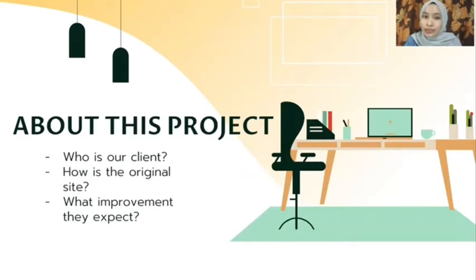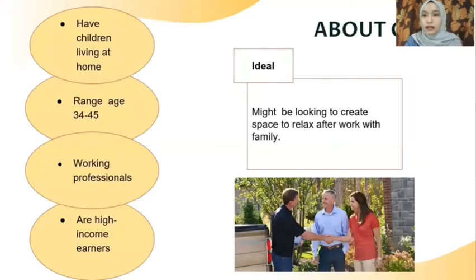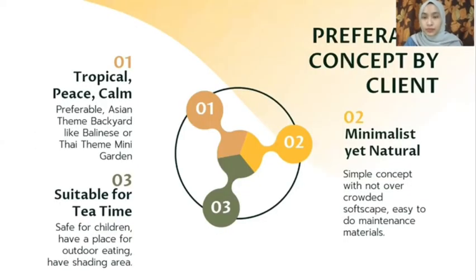About this project, we will discuss who our client is, how the original site looks, and what improvements they expect. Our client has children living at home, ranging in age from 34 to 45 years old, working professionals with a high income. The idea from the client is to create a space to relax after work with family. Their favorable concept includes tropical peace and calm, and a favorable Asian-themed backyard like a Balinese or Thai-themed mini garden.